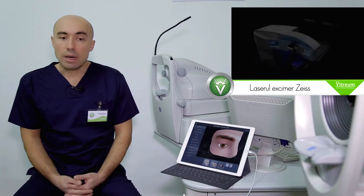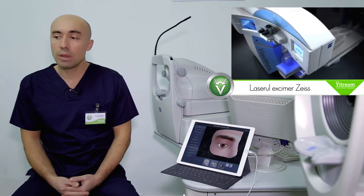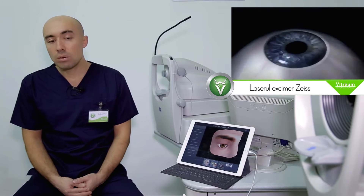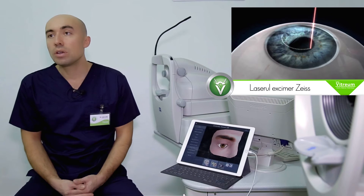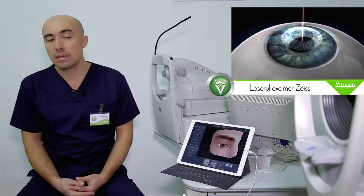Intervenția chirurgicală este una absolut nedureroasă, nu prezintă deloc neplăceri. Ea se efectuează cu ajutorul anesteziei topice, adică administrăm picături cu anestezic, nu facem injecții, nu înțepăm, deci nu există neplăceri nici legate de anestezie.